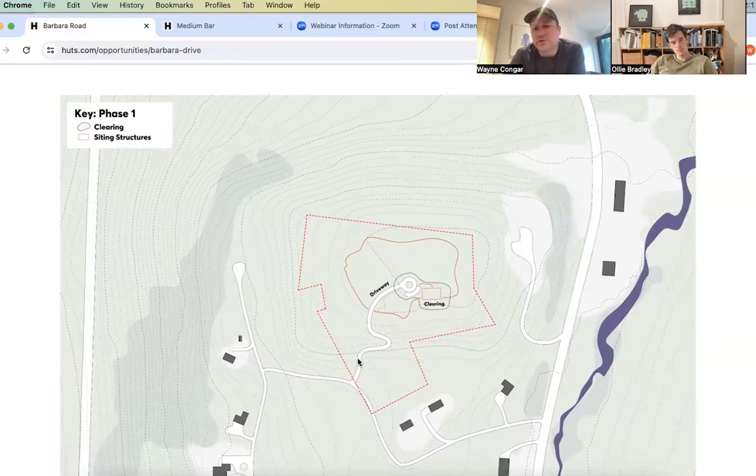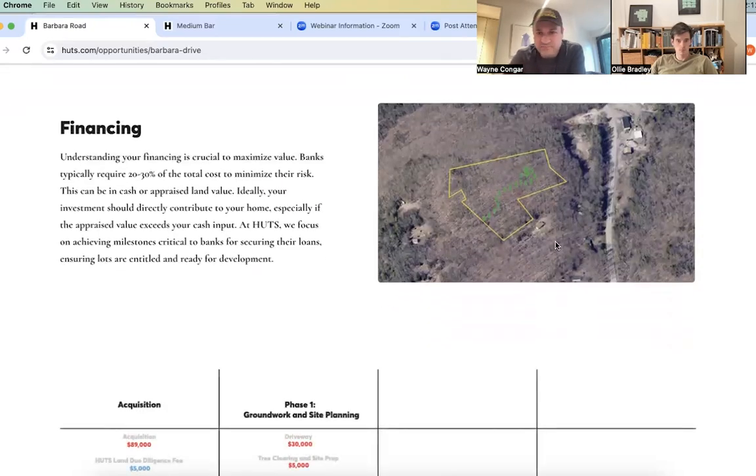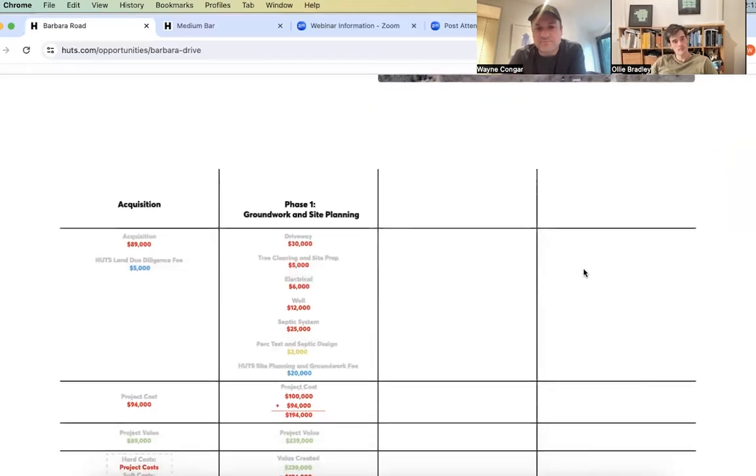Here we would extend a driveway following the slope of the topography up to the top knoll of the parcel, giving wide views in each direction, with a little turnaround driveway. We'd clear as small an area as possible to accommodate both the house location and septic field, and build a small trail system that circumnavigates around the top of this hilltop. You can see that in all cases, the house is pointed toward south-facing light — fantastic daylight throughout the year.